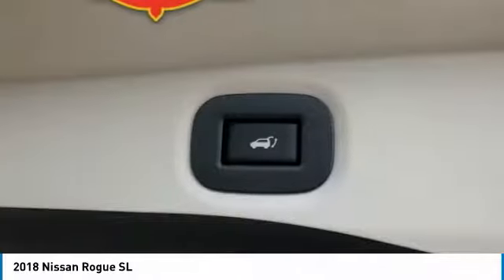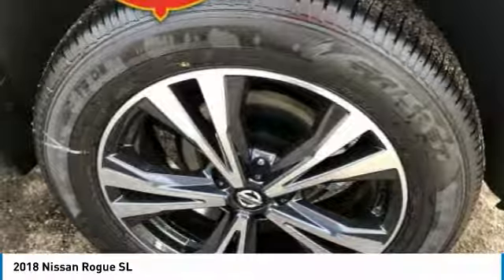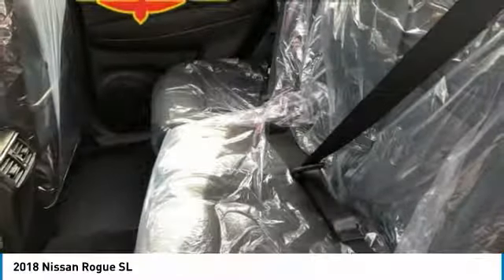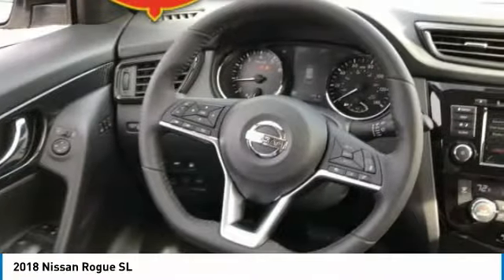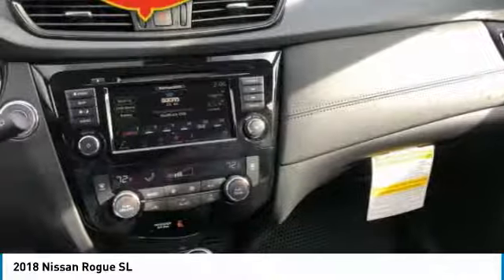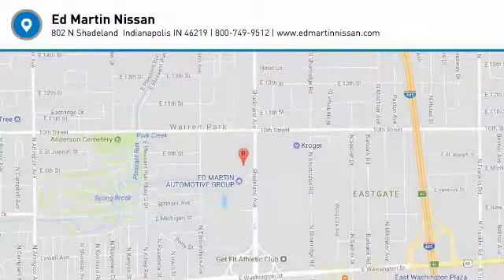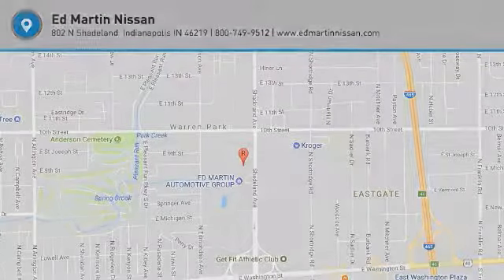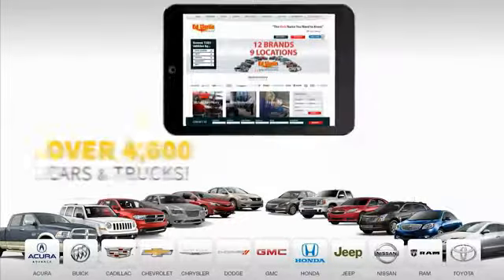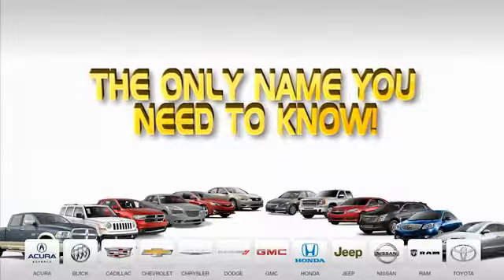Your new ride is just a phone call away. 9 convenient locations, 12 top-selling brands, and over 4,000 new and used cars and trucks online at edmartin.com. Ed Martin is the only name you need to know.